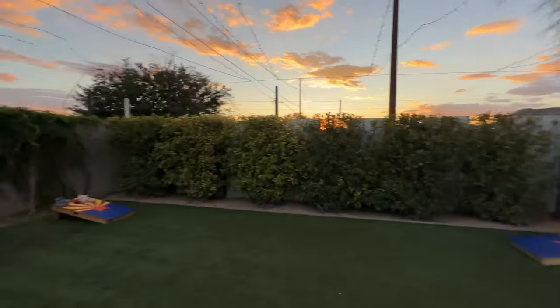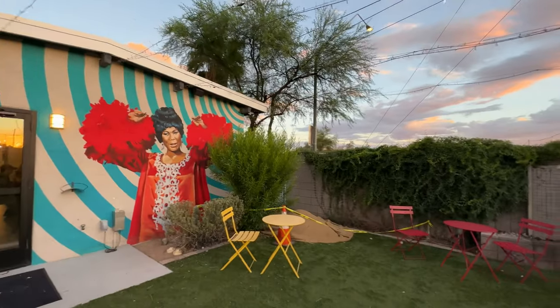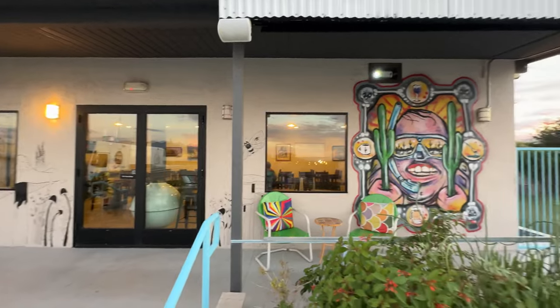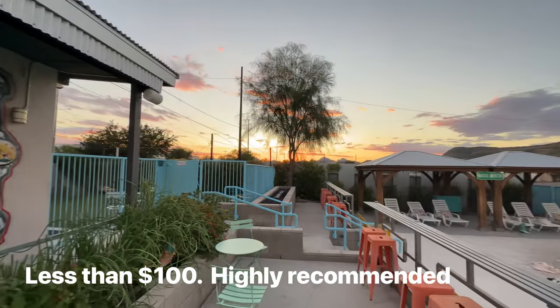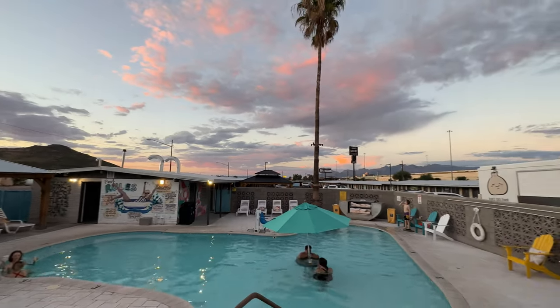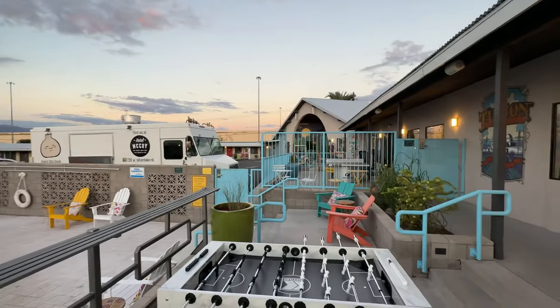The zen zone — pretty great. This is the last bit: the pool deck. How about this? 80 bucks.